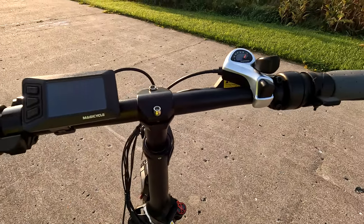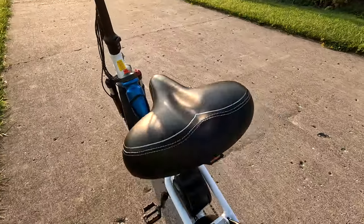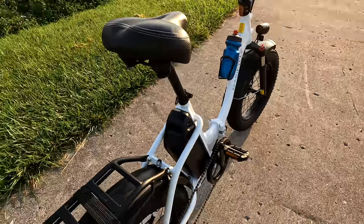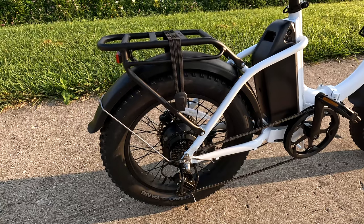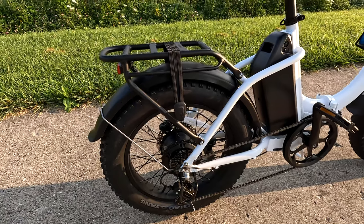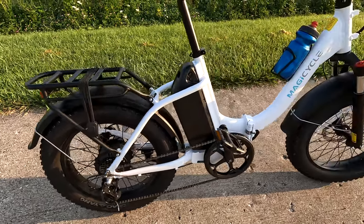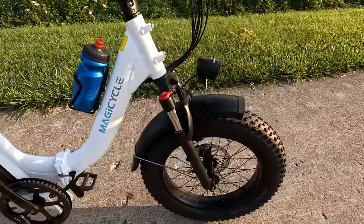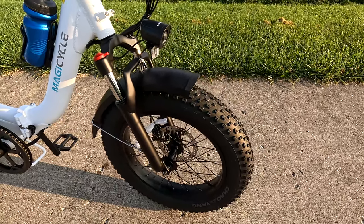The tires changed — these are now Chow Yang tires. Before we had Kenda tires. I'm going to guess maybe the Chow Yangs cost a little bit less money. Still good performing tires; I have them on other bikes, but it did change, just so that you know.